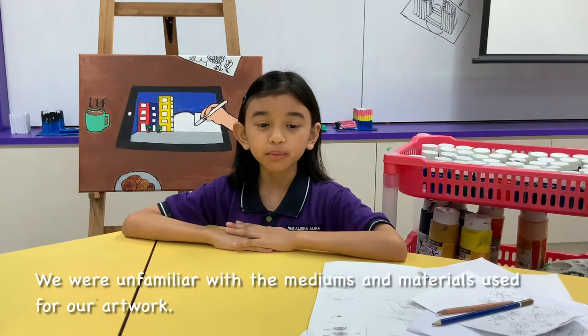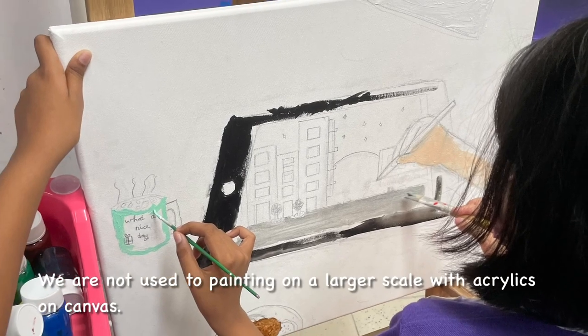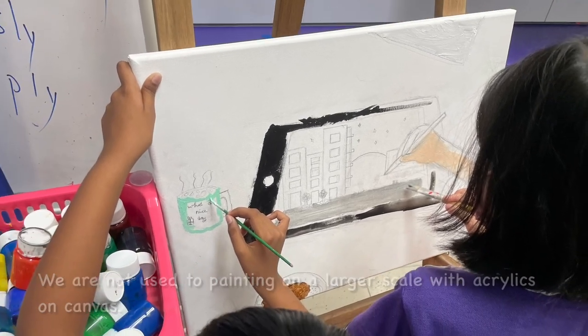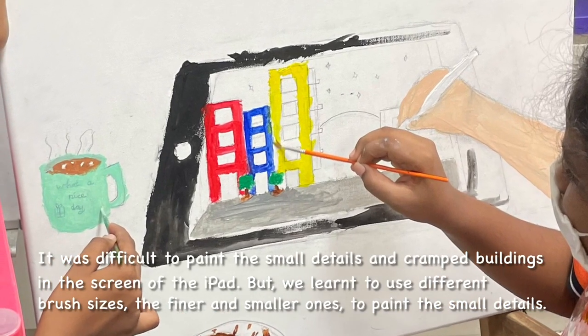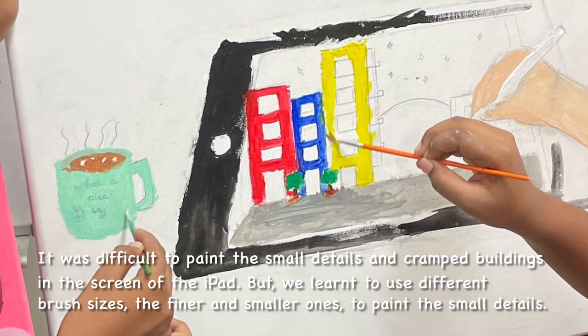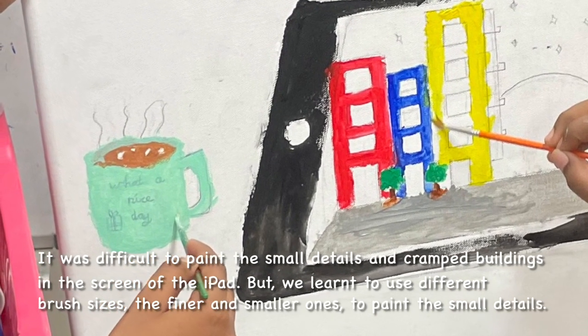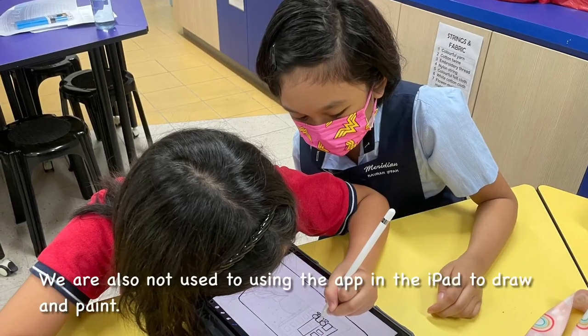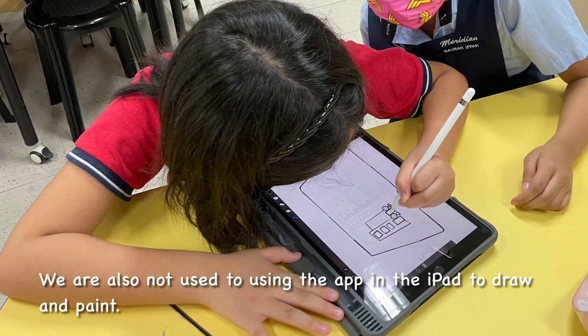We were unfamiliar with the mediums and materials used for our artwork. We are not used to painting on a larger scale with the three-legged canvas. It was difficult to paint the small details and cramped buildings in the screen of the iPad. But we learnt to use different brush sizes, the finer and smaller ones to paint the small details. We are also not used to using the iPad to draw and paint.